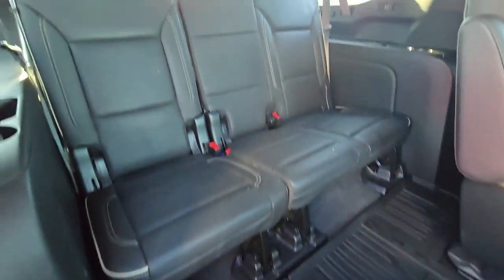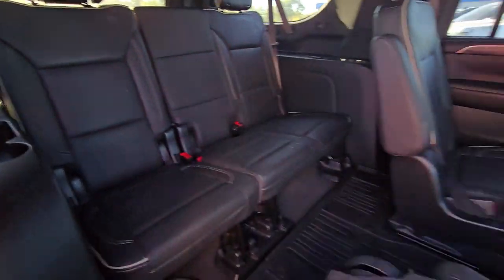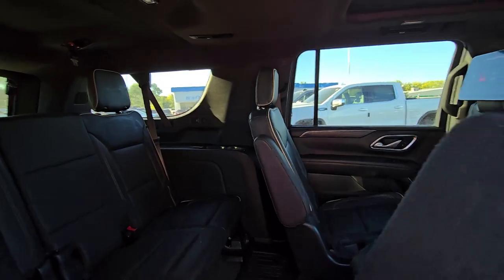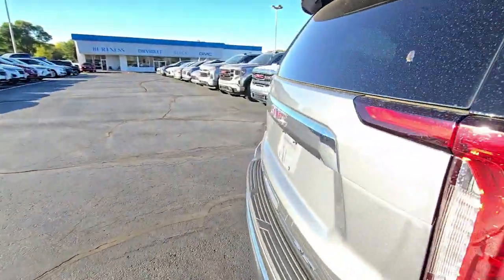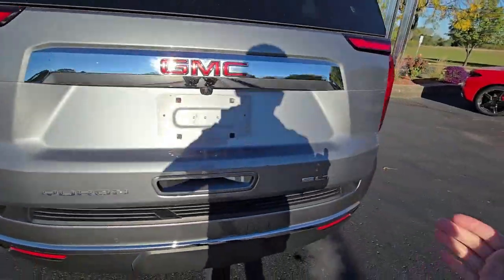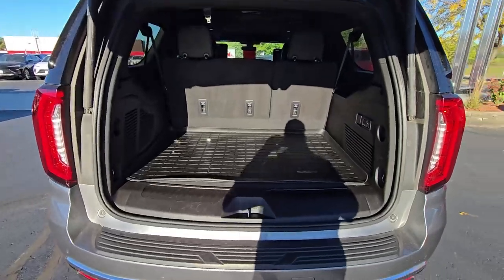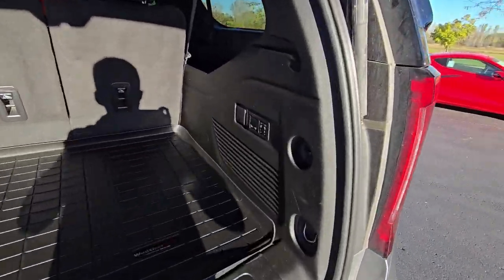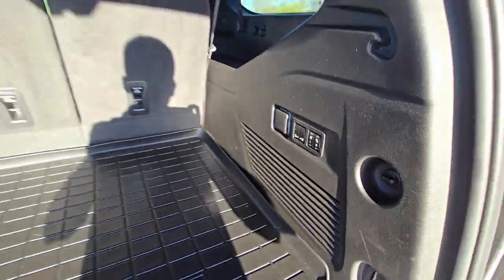The seats fold down, giving us access right into the third row. We have cup holders and charging ports back here for your third row passengers. Park assist sensors on the rear bumper for backing up, giving you that audible feedback as you're backing up. We do have the power folding third row seat and power release on the second row.